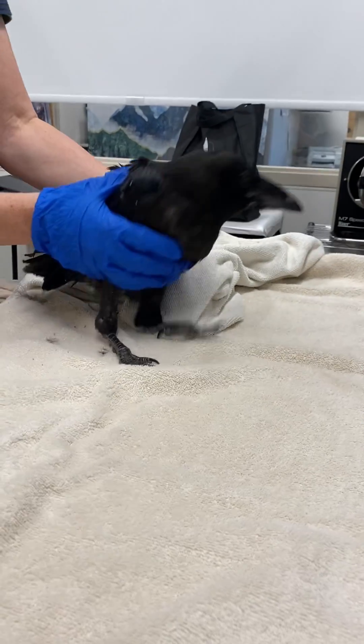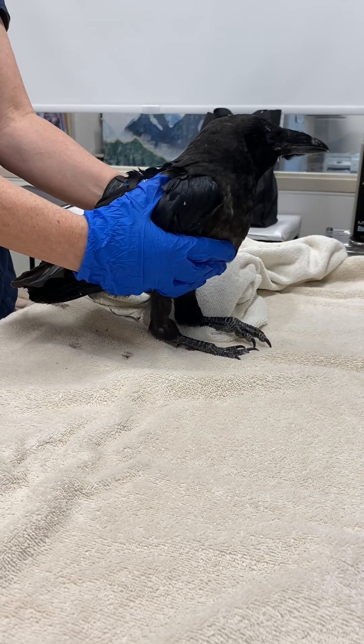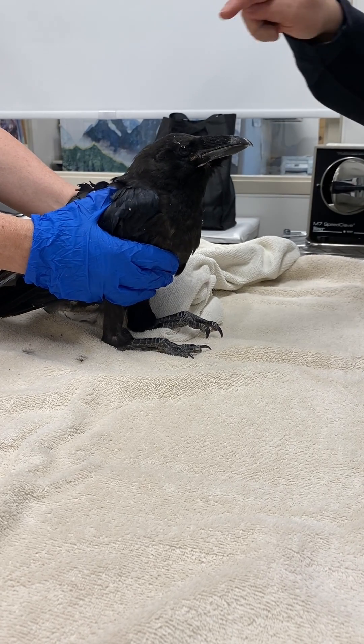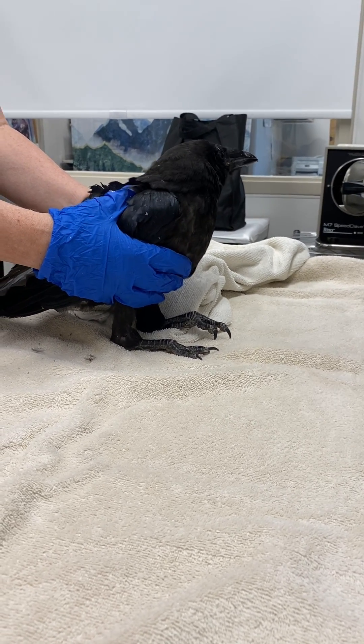It doesn't have tail feathers. Would they normally have tail feathers? They would normally have them, and they would also have, just like the feathers Katie pointed out, blood feathers — they'd still be growing.